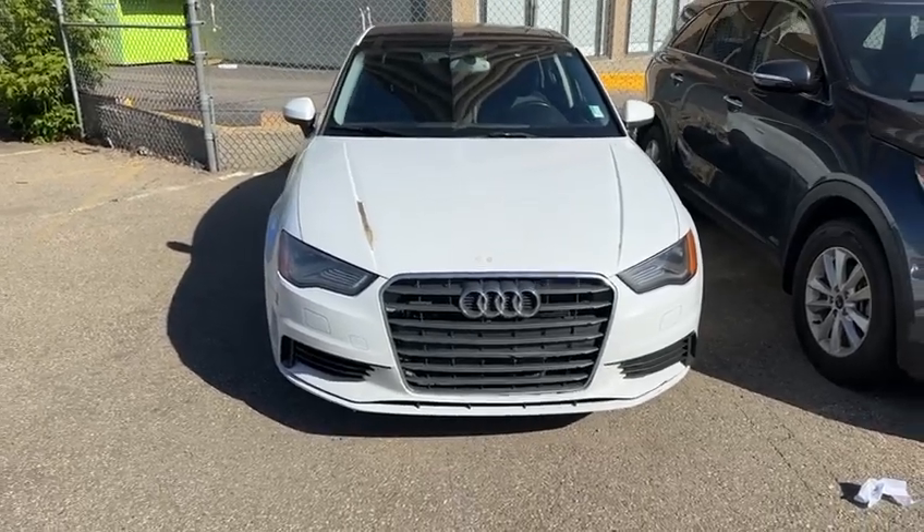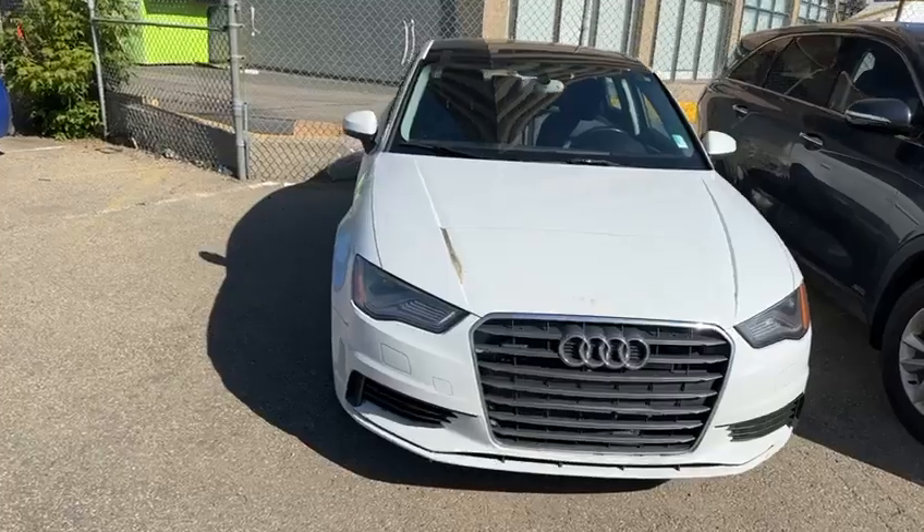Hello, this is Yosef here with Rally Subaru. Here I have the 2015 Audi A3.